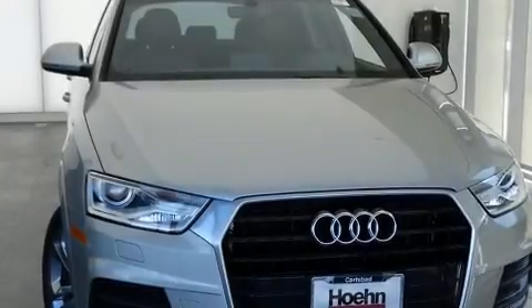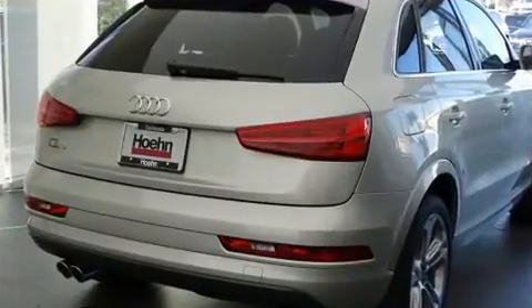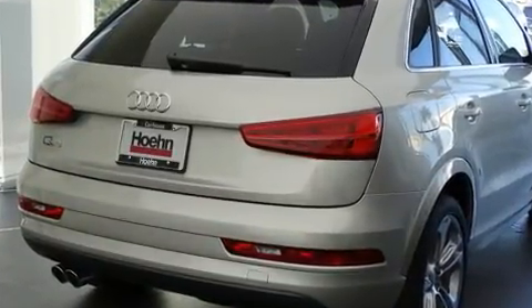You can expect a lot from the 2017 Audi Q3. Under the hood, you'll find a four-cylinder engine with more than 200 horsepower, providing a smooth and predictable driving experience.